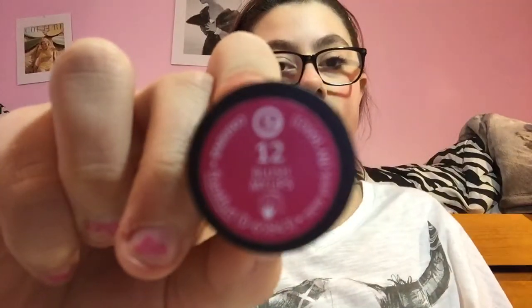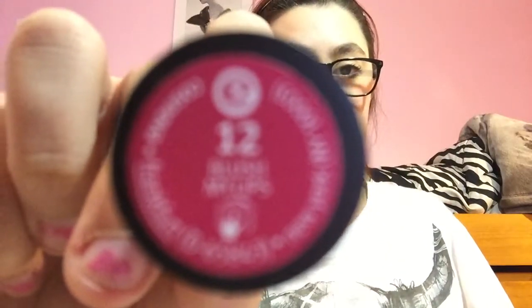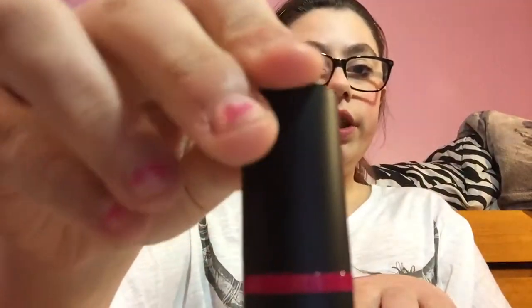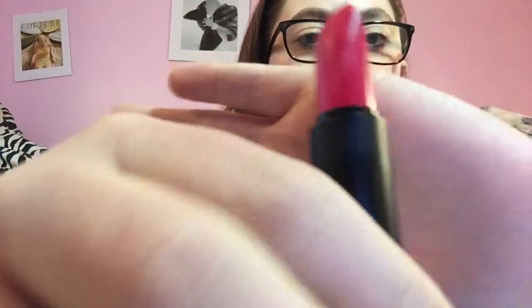So the next color I have is number 12, Blush My Lips is what it's called. I really do like the packaging, it's really cute. And this is what it looks like. It looks like pink, pink. And then in real life it kind of looks like red, kind of, if that makes sense.